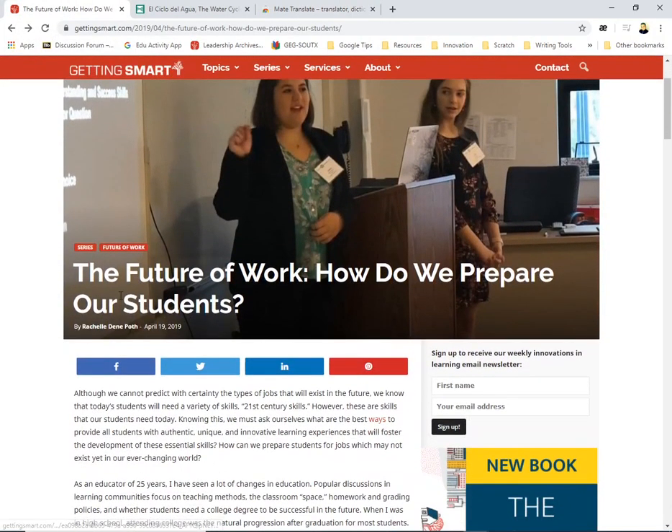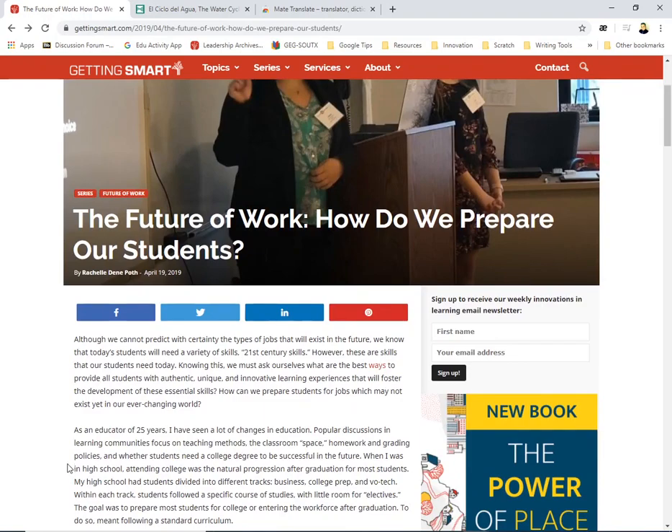Let me show you how this works. I'm going to go to this article — 'The Future of Work: How Do We Prepare Our Students' — shout out to Rochelle for this amazing article. Let's use the extension. Let's say I want to double-click on a word I don't know, like 'predict.'